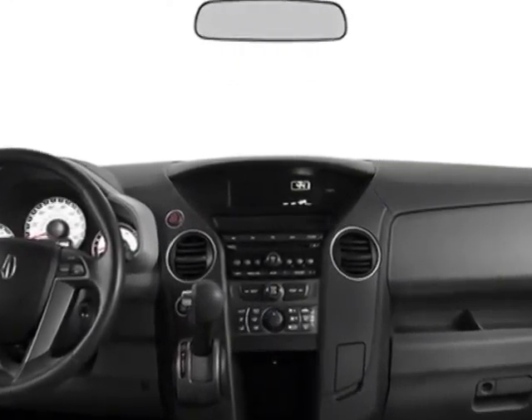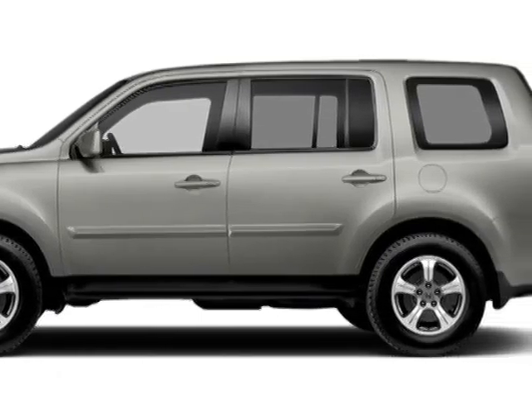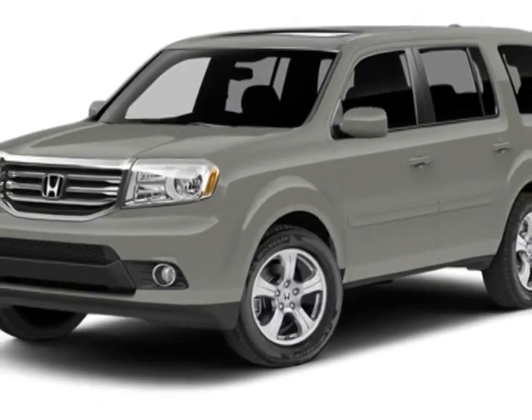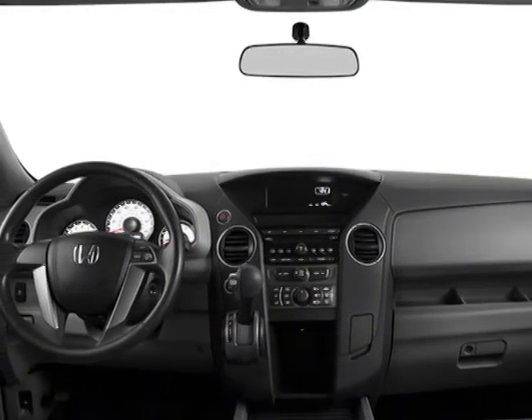Additional options for this vehicle include power passenger seat, CD player, sunroof, and passenger airbag. Call 888-285-8360 or email our friendly sales staff today to schedule a test drive.